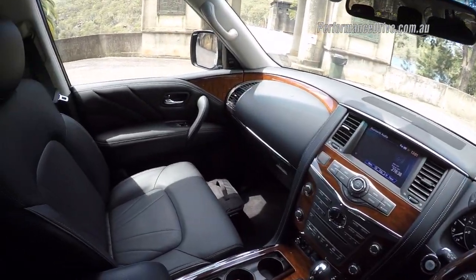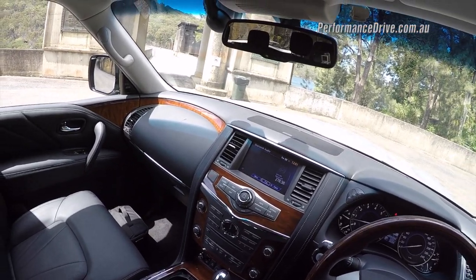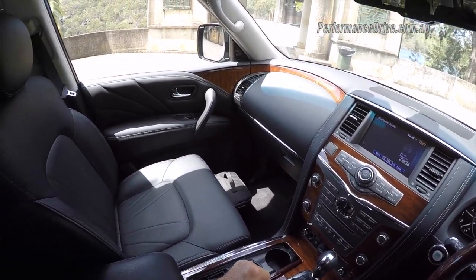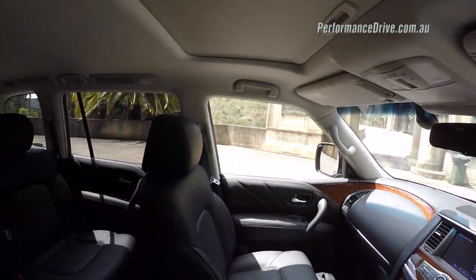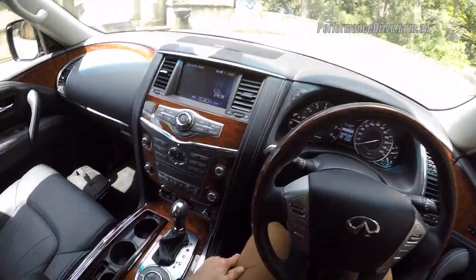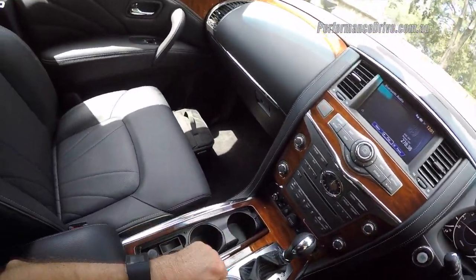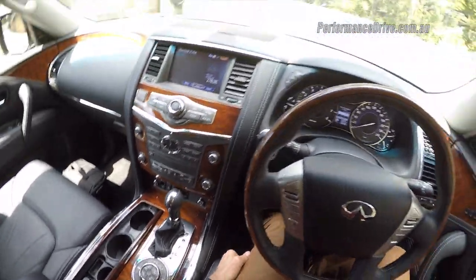There's plenty of room in here. This is competing against cars like the Toyota Land Cruiser, Mercedes-Benz GL-Class, and even the Range Rover to some extent. You've got a huge amount of headroom and plenty of legroom as well. The floor actually drops down more so than it does in the Toyota Land Cruiser, so you've got that support for your under thighs.